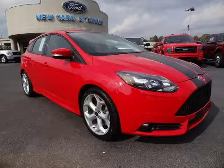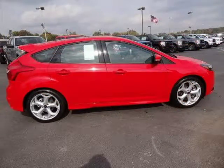This 2014 Ford Focus Street four-door hatchback is located in Knoxville, Tennessee and has six miles on it.